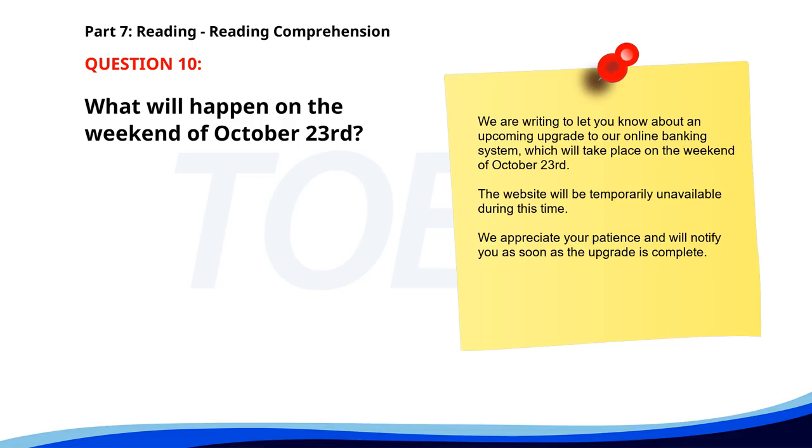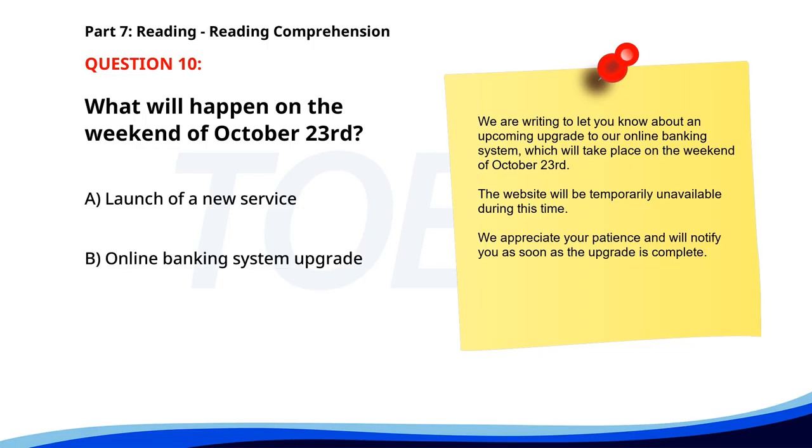Number ten. We are writing to let you know about an upcoming upgrade to our online banking system, which will take place on the weekend of October 23rd. The website will be temporarily unavailable during this time. We appreciate your patience and will notify you as soon as the upgrade is complete. What will happen on the weekend of October 23rd? A. Launch of a new service. B. Online banking system upgrade. C. Website redesign. The correct answer is B: Online banking system upgrade.